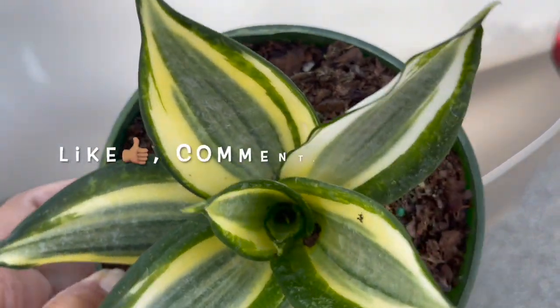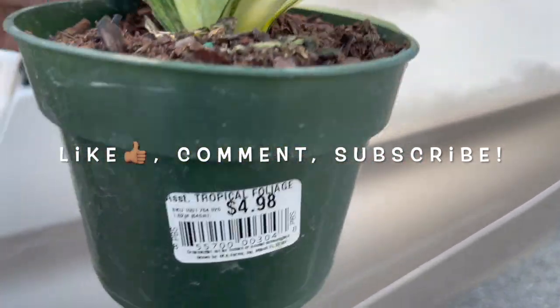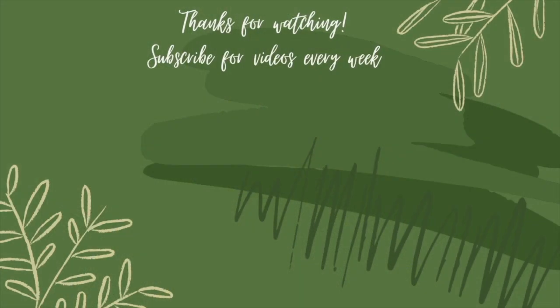So that's going to be all for this video. If you enjoyed it, give me a big thumbs up, comment, and subscribe for more plant shopping videos. Until next time, thank you so much for watching and take care.